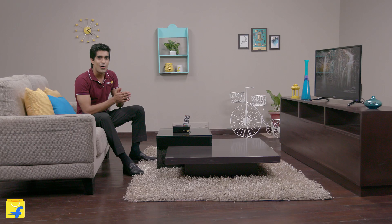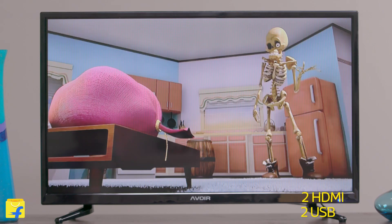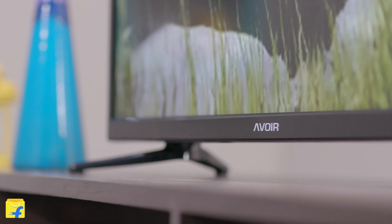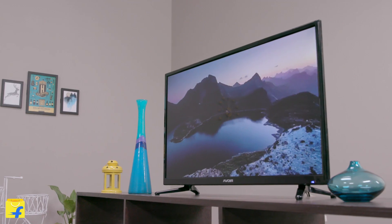The best feature of them all is this LED TV comes with a smart power saving technology which ensures maximum fun with ultra low power consumption. So this is the Intex DLED TV — a contemporary design with some really innovative features.